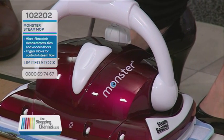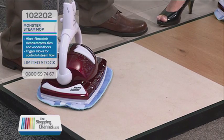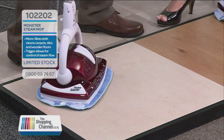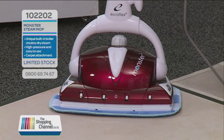Normal mops leave streaks — what about the Monster? Streaks are actually the result of chemicals, the cleaning chemicals we're using, that leave the chemical streaking. With the Monster, because you're only using water converted into super high-powered steam, you never have any of those chemical streaks. You're left with a perfect clean every single time.